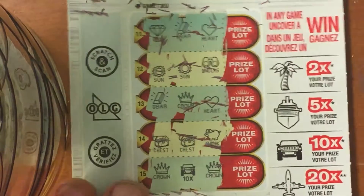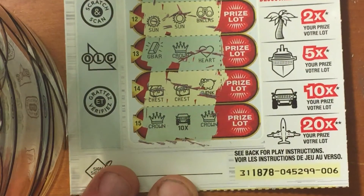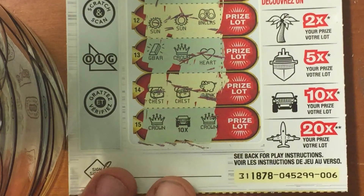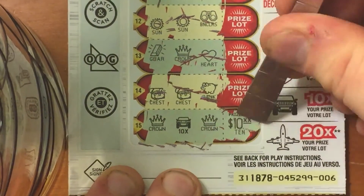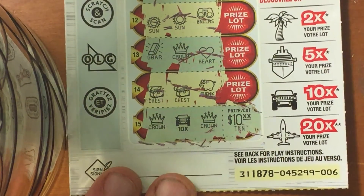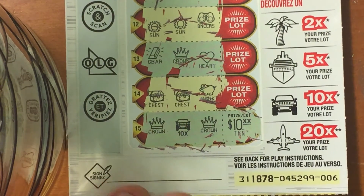Times ten symbol! Ooh, this could be good - it's the first time I've seen a multiplier on this game. It's about to get serious. Here we go - ten dollars, we've got a hundred dollar winner on this ticket! This is my favorite ticket right now. In my previous video I just won two hundred dollars, so I'm very happy.